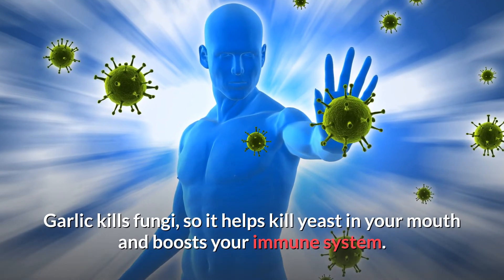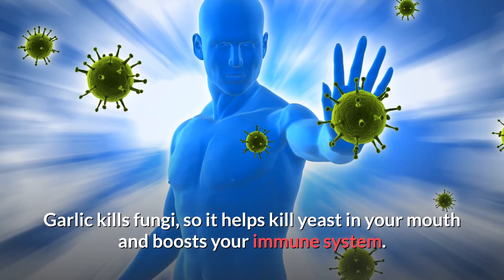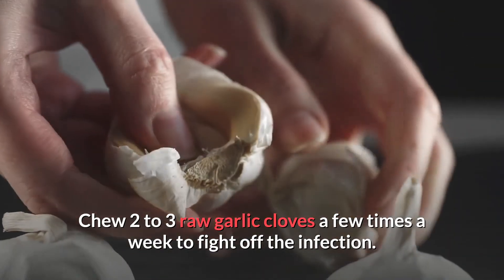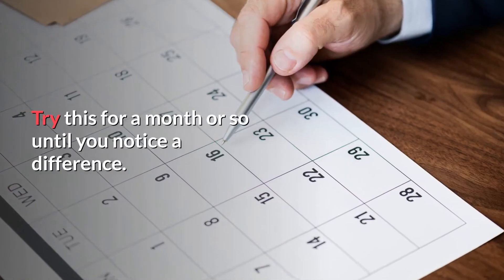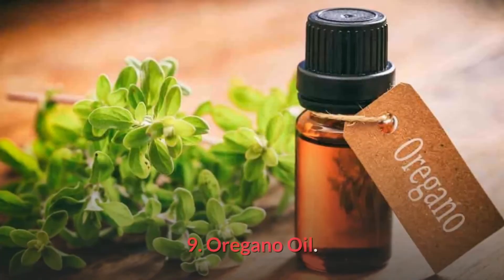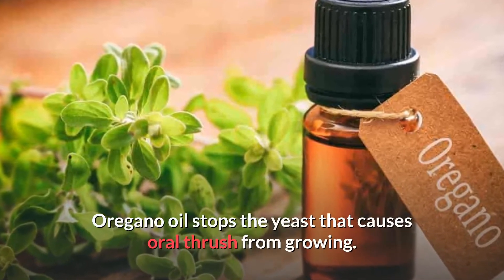Number eight: garlic. Garlic will help kill fungi, so it will help to kill the yeast in your mouth and will also boost your immune system. For this remedy, chew two to three raw garlic cloves a few times a week to fight off this infection. Try this for a month or so until you start to notice a difference.